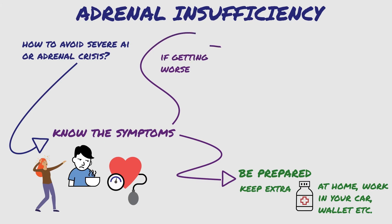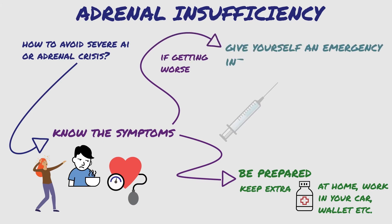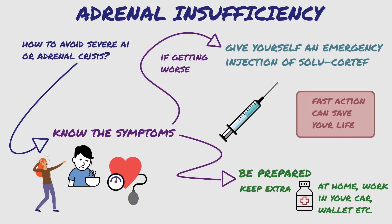If symptoms are getting worse, give yourself an emergency injection of solucortef into a muscle. Make sure your family and friends can also administer this injection. If you are unable to do so, fast action can save your life.